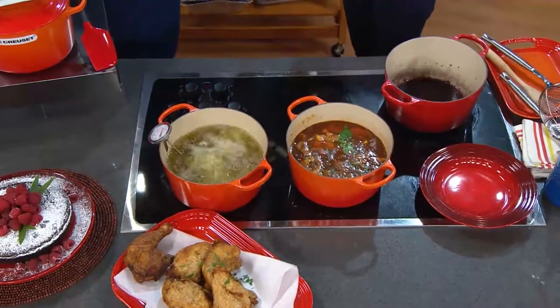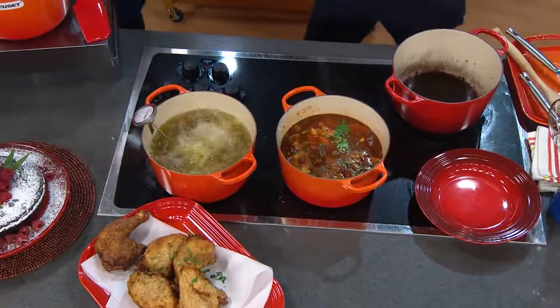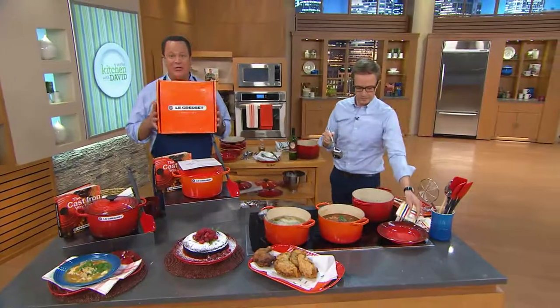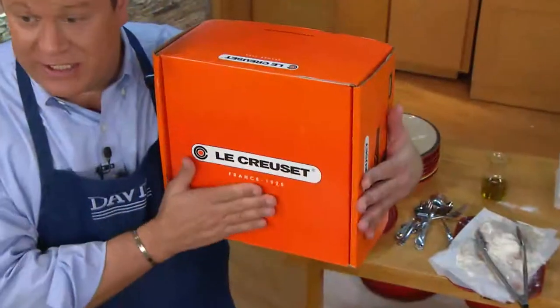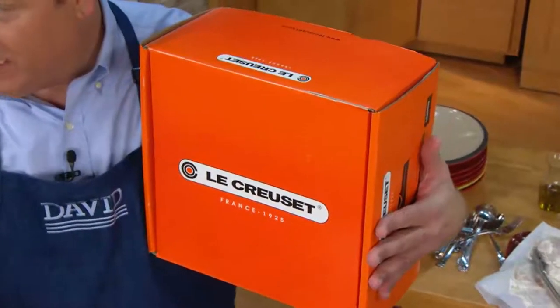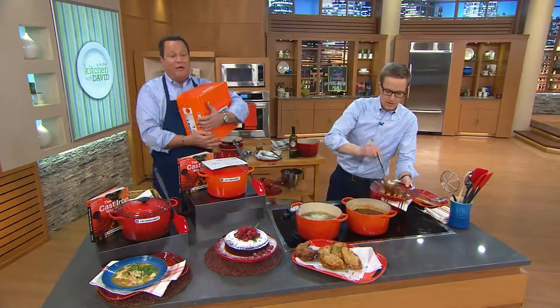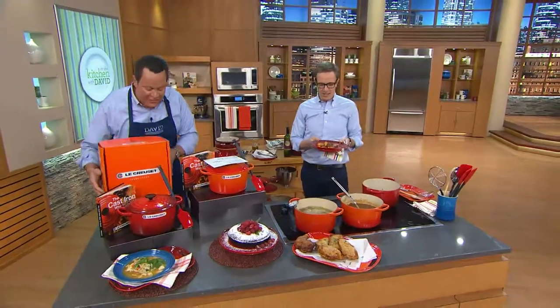And you get that nice gooey interior because of the consistent heat temperature. When you open up your QVC box, this comes shining out at you — this gorgeous flame-colored Le Creuset box. I now understand why the ladies get so excited when they see that particular other color jewelry box. Every time I order a piece and it comes to the house, I open up the box and I just hold on to it and walk around with it for a little while, because it's my most favorite. I just love it — this is amazing.